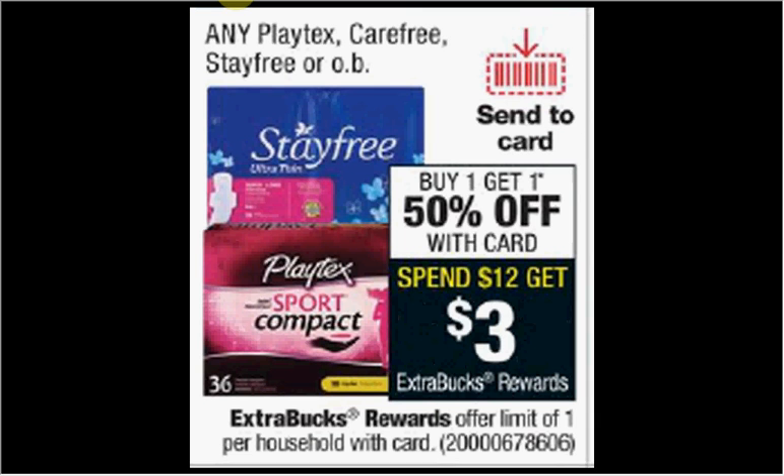The Playtex is buy one, get the second one 50% off. Plus, when you spend $12, you'll get $3 back as an extra care buck. If you get the 36-count tampons at $8.79 and purchase two of them, then use one $4 off two coupon from your Smart Source of January 7th, you'll pay $9.20 out of pocket, get the $3 back. It'll be like getting each one for $3.10.